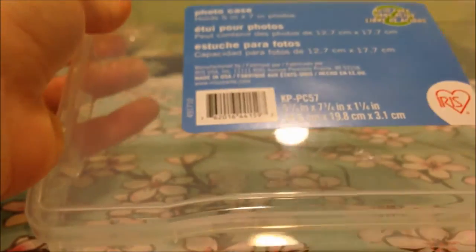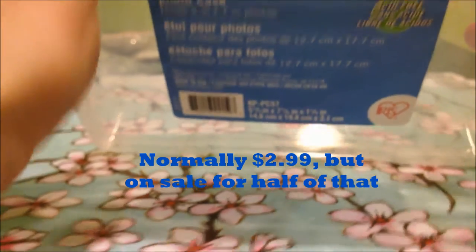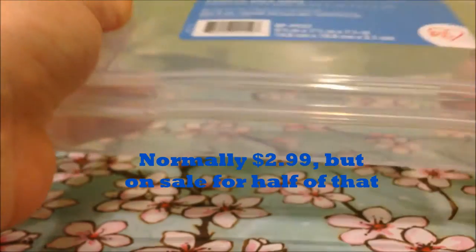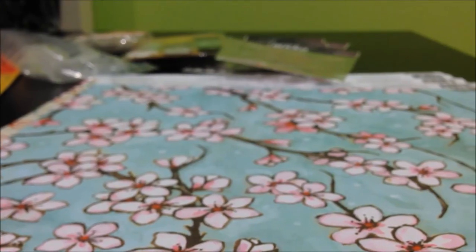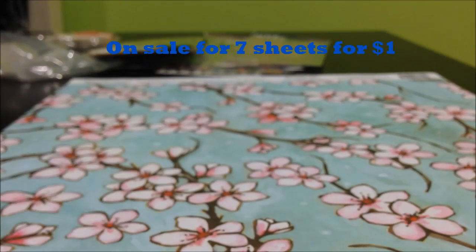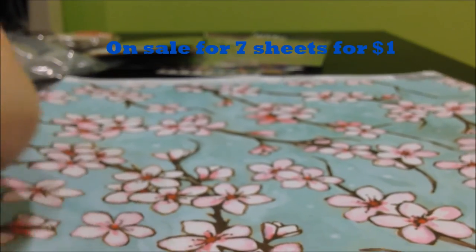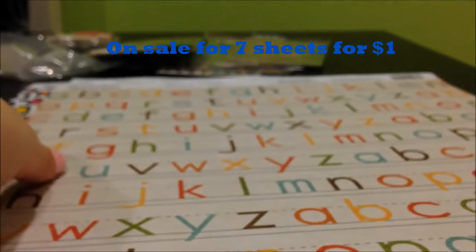I also got this five by seven photo case and I'm just going to use this to hold my chalk pastels for clay. Next I got some paper because it was seven for a dollar, which was really good. I got this pretty one in watercolor cherry blossom.